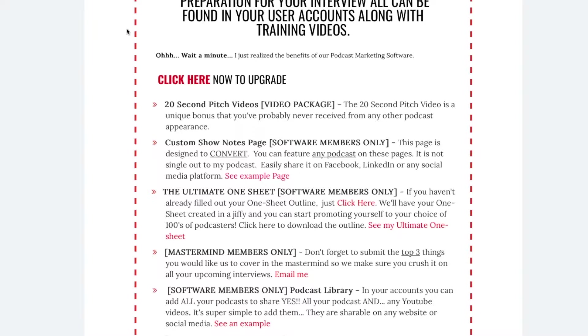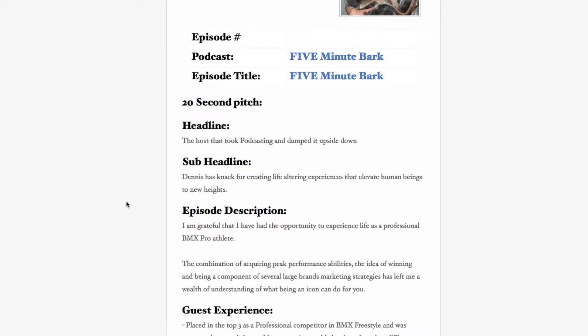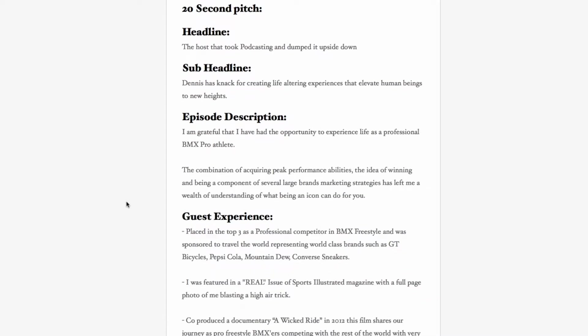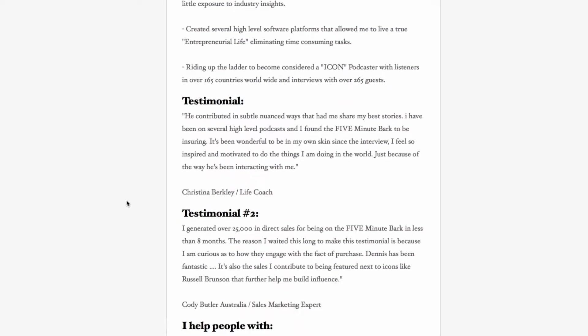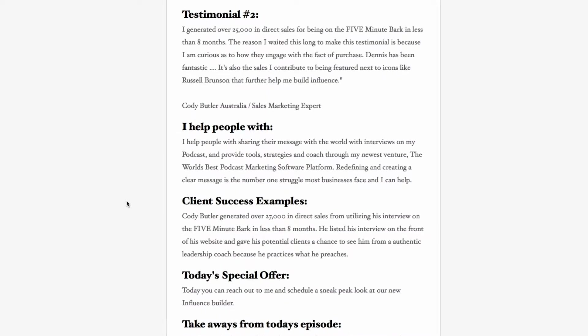The next thing is your custom show notes page. When you come on the 5-Minute Bark or use any other podcast, we have created a show notes section in your software package, and this is what it looks like right here. It gives you a pre-show checklist and goes over all the things we'll be talking about during the episode recording. This gives me cheat notes to go through, so if I see or hear something during the video or podcast interview that I want to tag along on, we have it all right here.